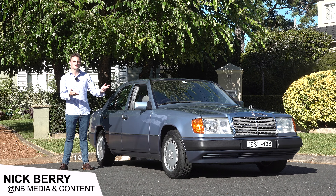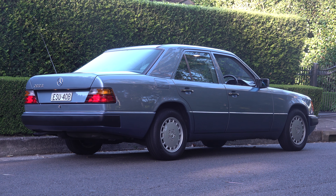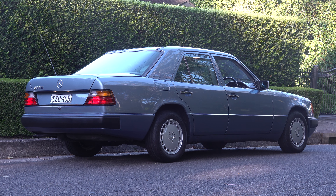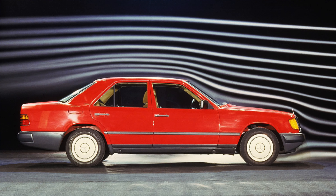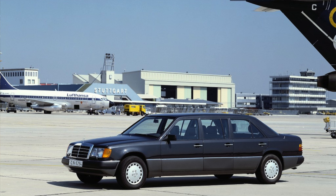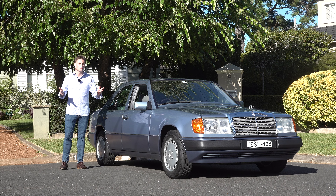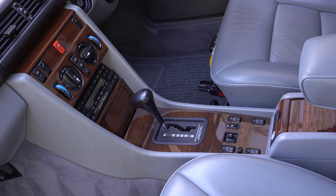This is a 1990 Mercedes-Benz 300E, known internally as the W124. It is a car that blends comfort, safety, reliability and advanced engineering into a timeless design. In this review I am going to tell you everything you need to know about the W124, and this is also a good video to watch if you're thinking about purchasing an E-Class from this era.